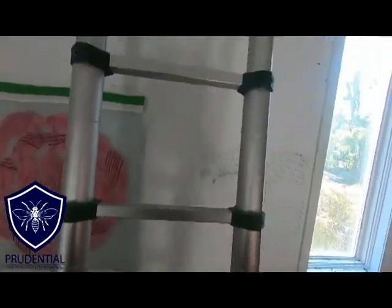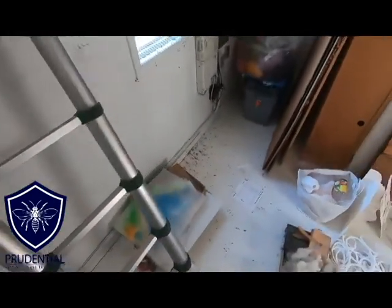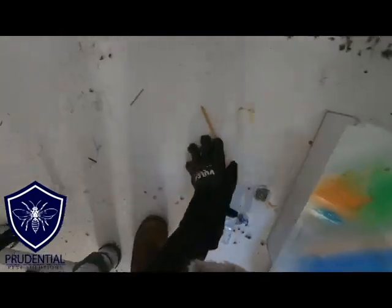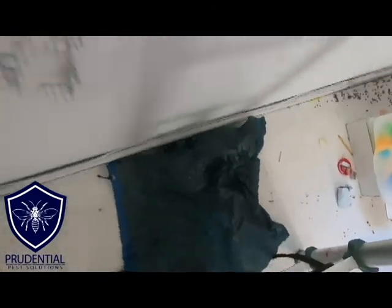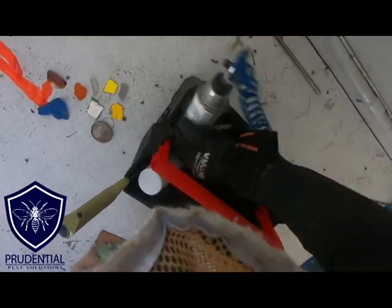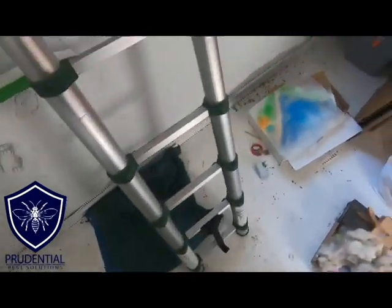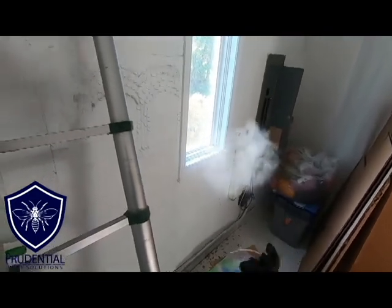I really like this telescoping ladder — it's compact, sturdy, and strong, and it allows me to work safer in areas like this, including attics. We're going to move some of the nice art material out of the way. For this treatment we'll need my PTPI, which is my fast-acting aerosol that doesn't leave a residual, a drywall saw, some tape, and a longer-term residual dust to apply into the void.